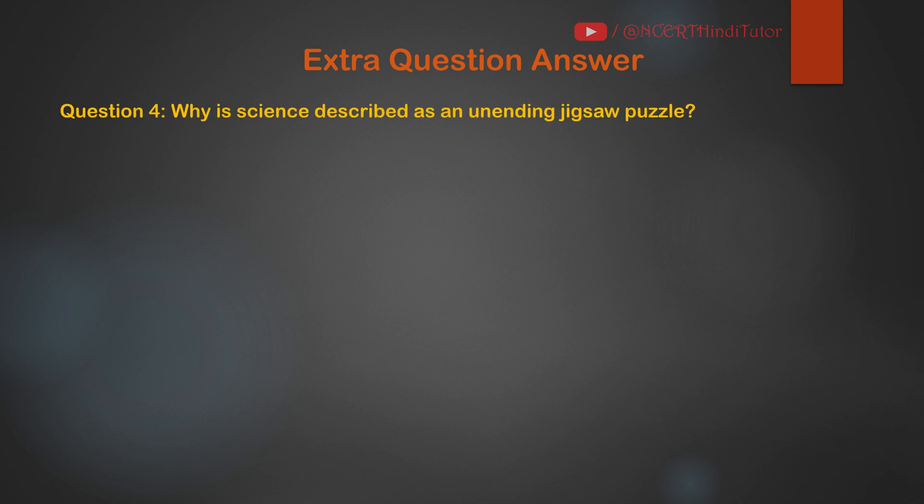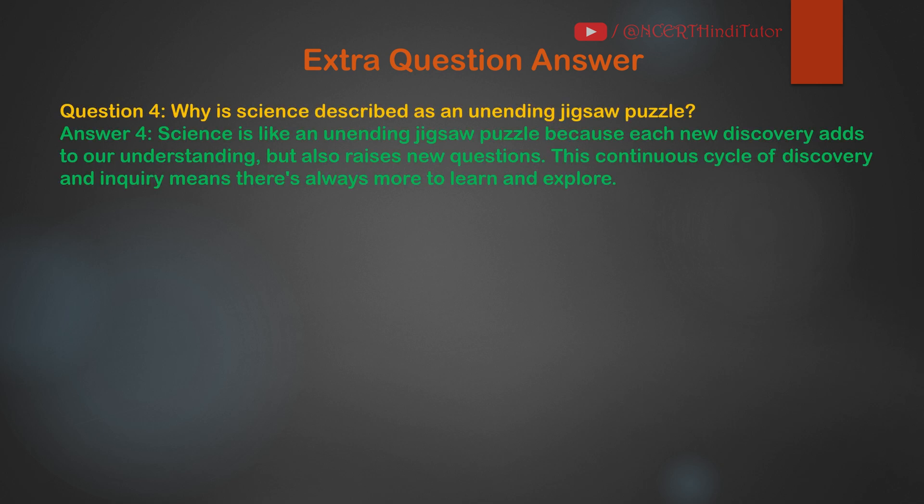Question 4: Why is science described as an unending jigsaw puzzle? Answer: Science is like an unending jigsaw puzzle because each new discovery adds to our understanding but also raises new questions. This continuous cycle of discovery and inquiry means there's always more to learn and explore.